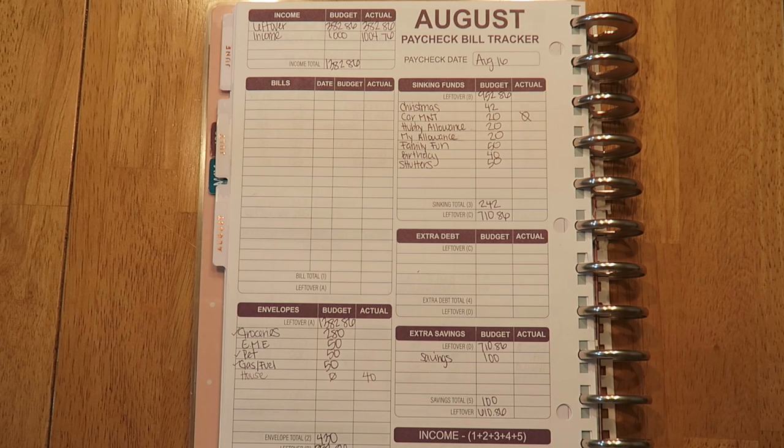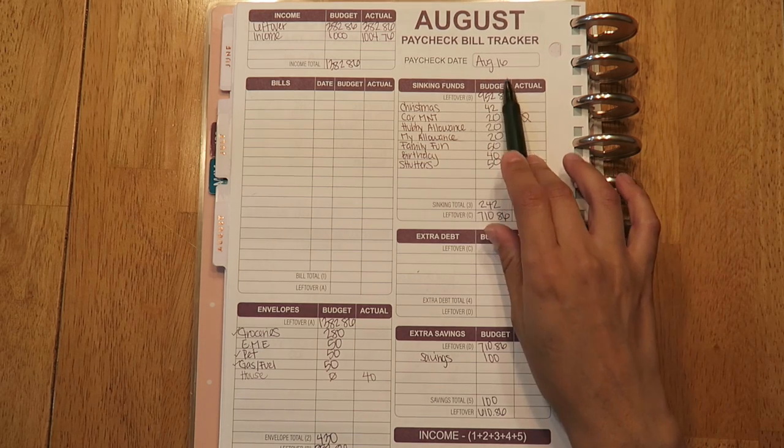Hey guys and welcome back! Today's video is going to be a cash stuffing envelope video for my fourth paycheck of the month. I received this check on August 16th.